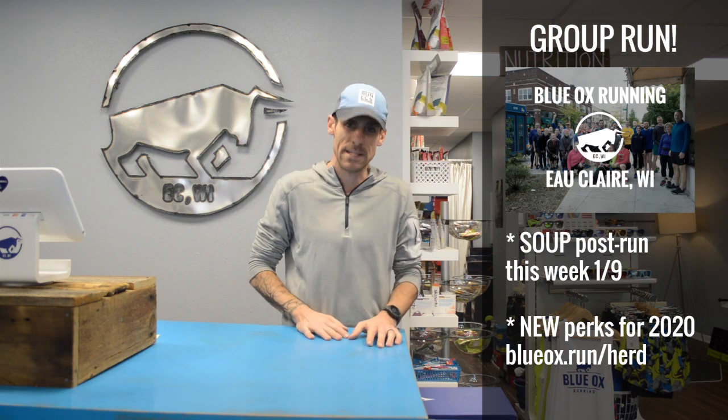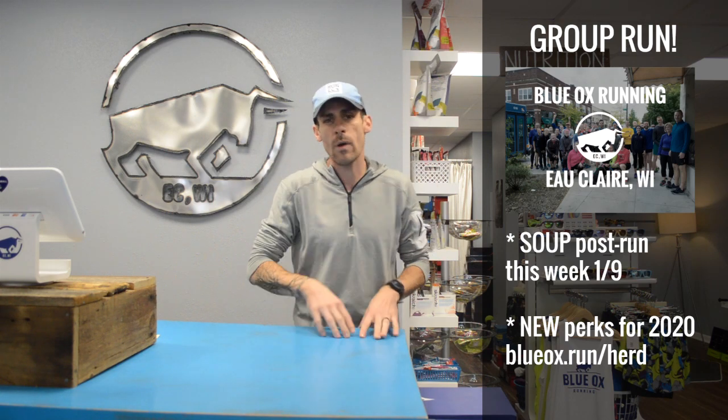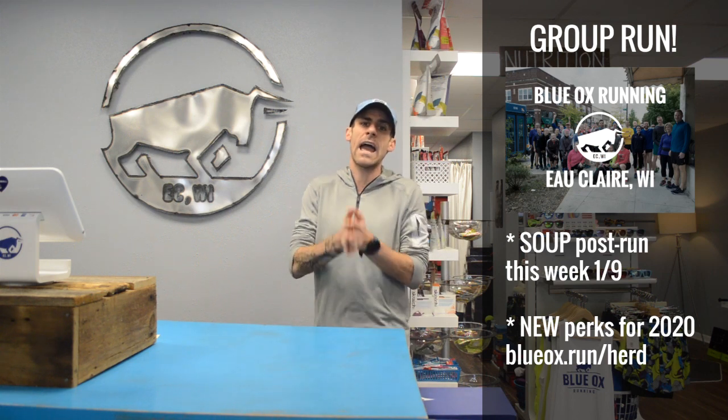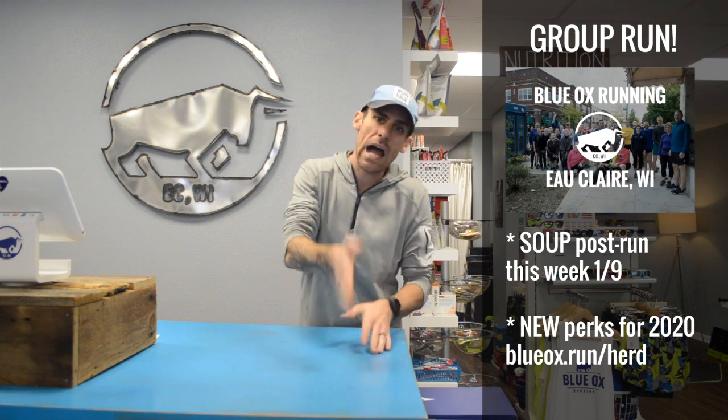Come at the normal time, 6 p.m., group run at the store. Blueoxrunning.com/herd gets you all the information, or join our Facebook group. We will have hot soup and hot chocolate after the group run — come on down tomorrow.